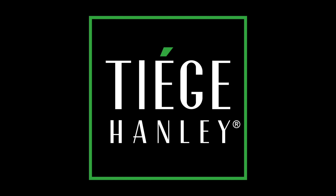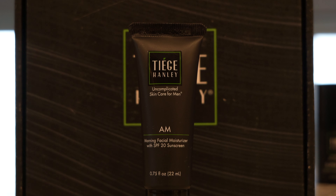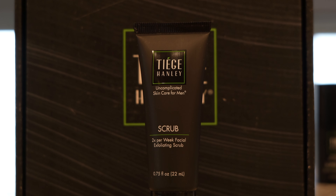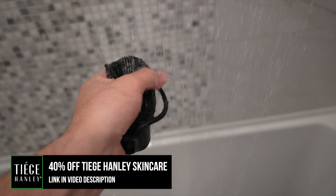Let's talk about today's video sponsor, Tiege Hanley — uncomplicated skincare for men. They give you everything you need, nothing you don't. I'm using the level one system here, and it's got all the essentials: their daily face wash, AM moisturizer with sun protection, PM moisturizer before bed, and a twice-a-week exfoliating face scrub. I've been using Tiege Hanley for coming up on four years now. Because Tiege are sponsoring this video, you'll get 40% off your first skincare system and a free gift — this silicone body scrubby — which is seriously awesome. A game-changing skincare system with over 7,000 five-star reviews. Thank you so much to Tiege Hanley for sponsoring this video.